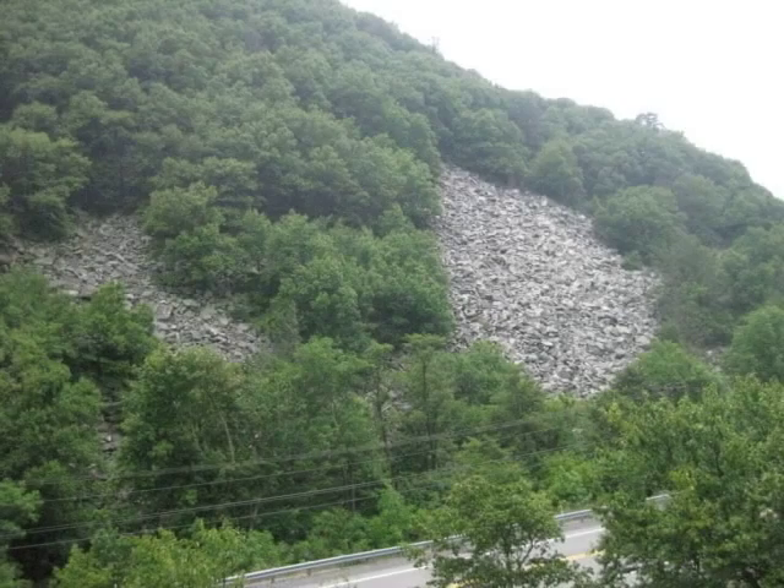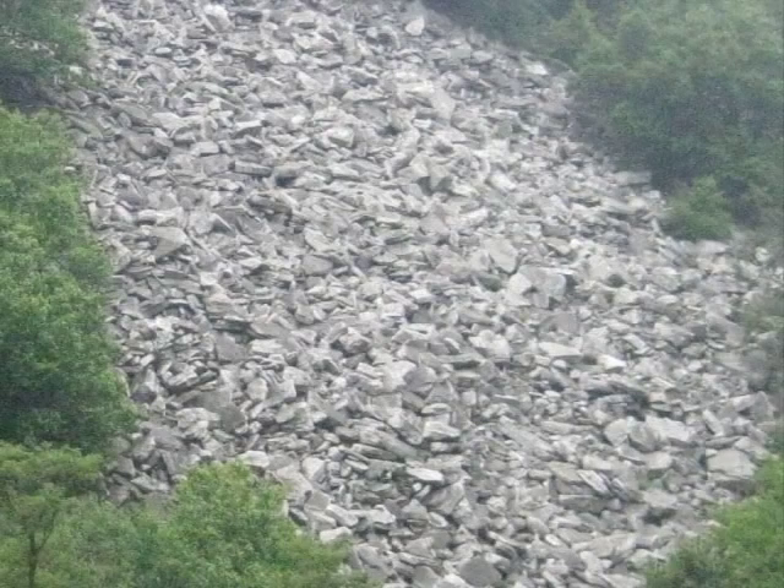You can see a few other boulder fields on the south side of the water gap. Here is a close-up.